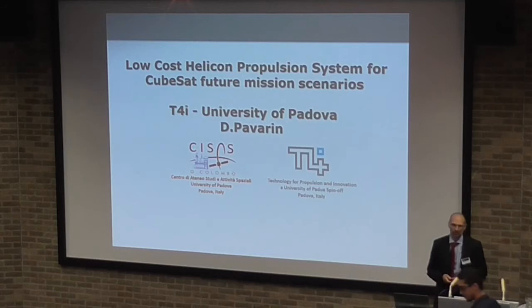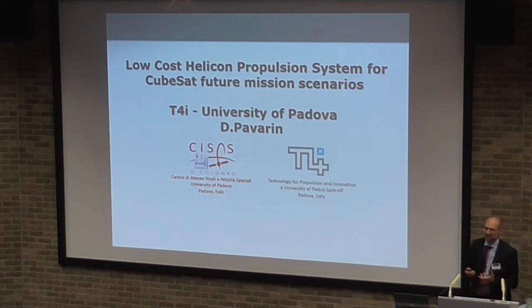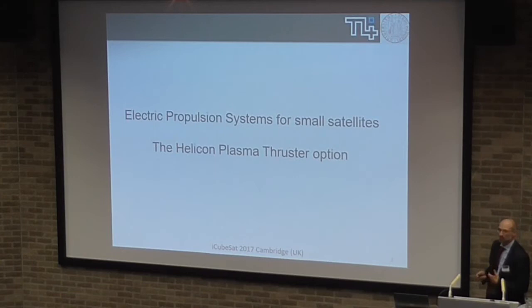Welcome to everybody. This is just a brief presentation of technology that we are developing in the last 10 years. We believe it's going to be a possible option among all of the others for small satellites.